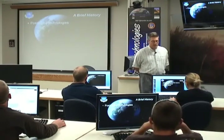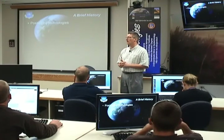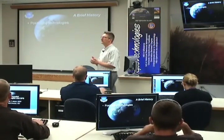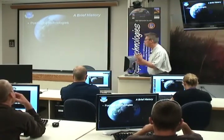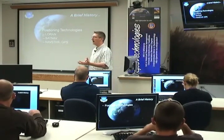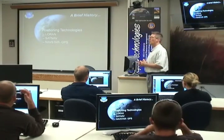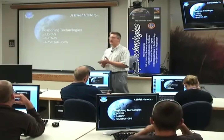A brief history of GNSS: first, we have to understand that these are positioning technologies. Every single one of them is a positioning technology trying to let us know as precisely as possible where we are on the Earth's surface. The electronic solutions started with LORAN, then there was SATNAV, and now today our NAVSTAR GPS system.